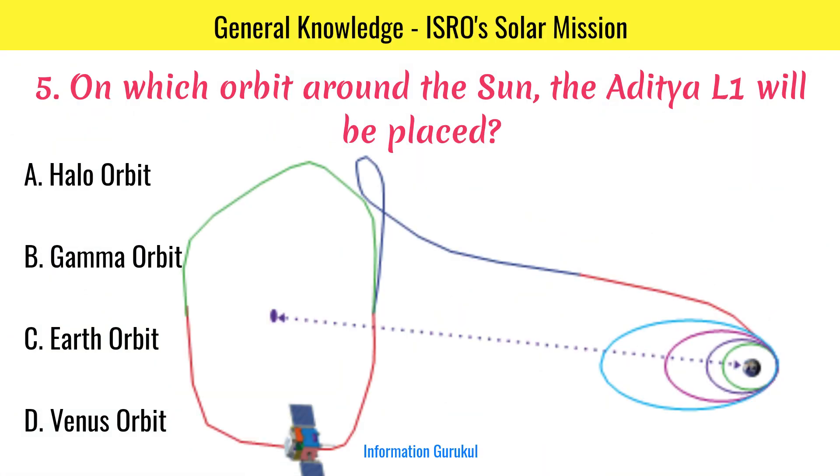On which orbit around the sun will the Aditya L1 be placed? Halo Orbit.